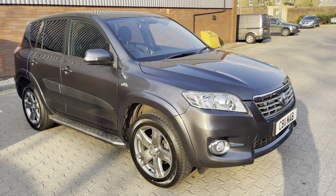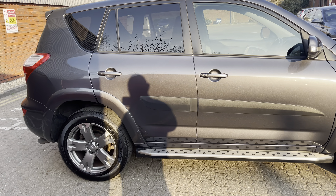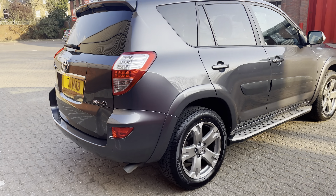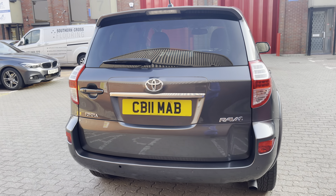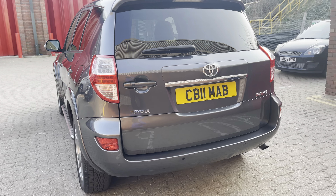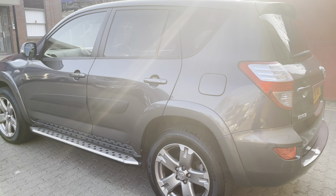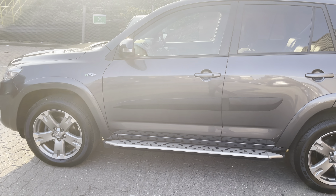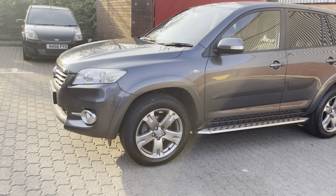Good evening ladies and gentlemen, this is Mark from MKG 3000 Mazda and Volvo here in Twickenham, South West London. Here we have a beautiful 2011 Toyota RAV4. This is the diesel Catalyst SR model finished in Tacoma grey with black half leather interior.